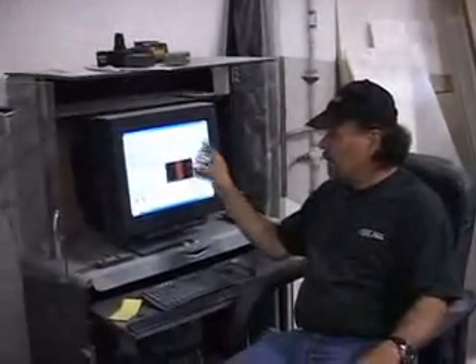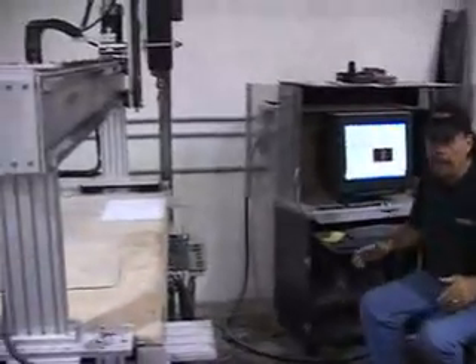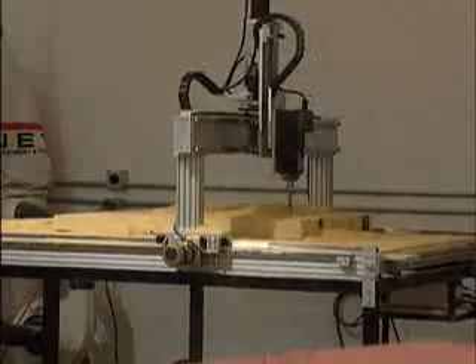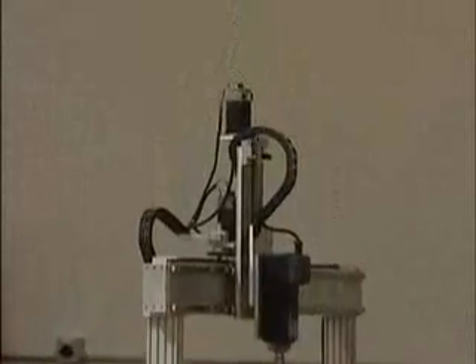Here I am at one of my favorite machines — our router. We can take a drawing of anything, like we did with the Pixar cars, put it in the computer, the computer turns it into code that the machine reads, and this machine routes a piece of wood out in whatever shape we put in the drawing. We could take a fender, a hood, or even a giant eyeball — stick it in here and make it out of wood. This is something we used to do with chainsaws and grinders years ago, so this is going to save us a ton of time.